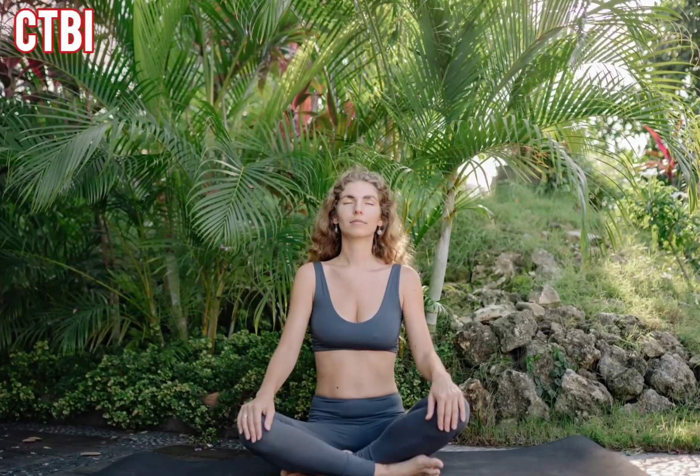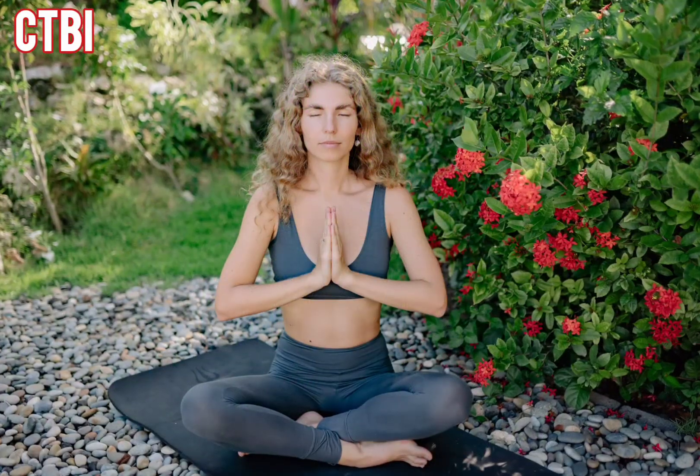As you inhale, imagine that you are breathing in positive energy and light. And as you exhale, release any negativity or tension in your body and mind.